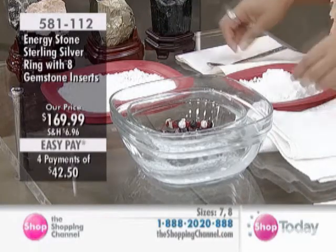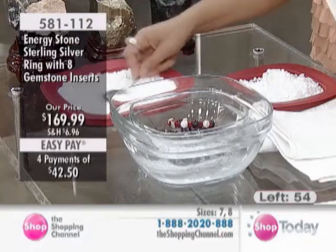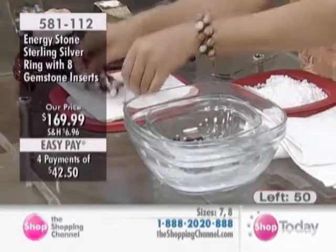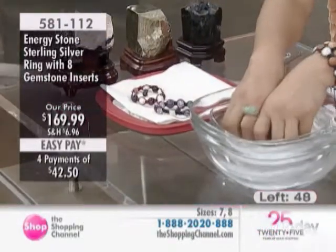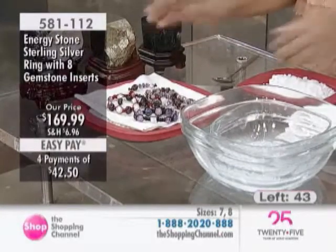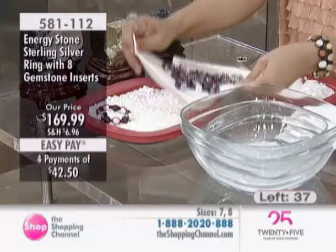Another way to do it when you don't have much time or water — for example, when you're traveling — is to just take a bag of sea salt, put it on a tray with some paper, and leave the jewelry on there. That's all you need to do. We never put the stone or any jewelry directly on the salt.